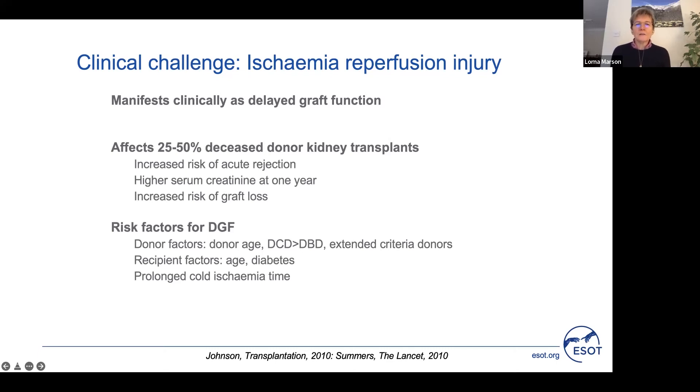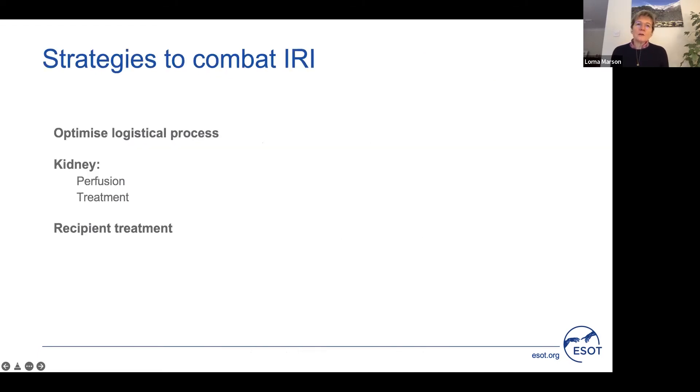What are the risk factors that contribute to delayed graft function? We know that these are donor factors, recipient factors, and also logistical or prolonged cold ischemic time. If we look at strategies to combat ischemia reperfusion injury, there are three potential areas to focus upon: optimising the logistical process, treating the kidney through perfusion technology, or treating the recipient.